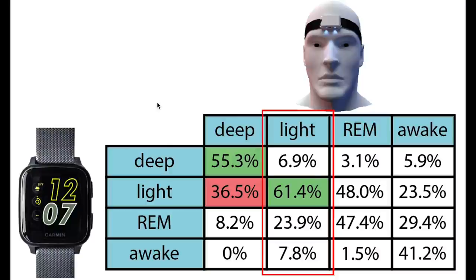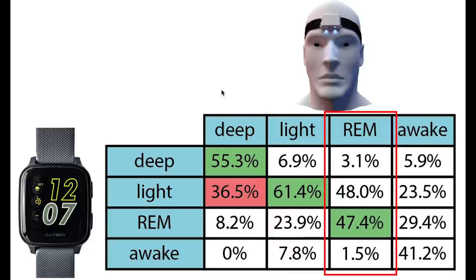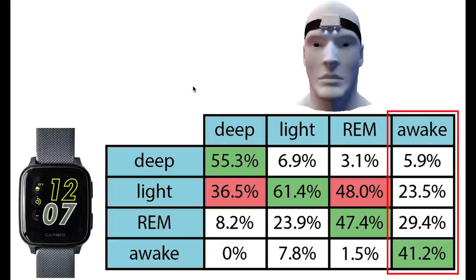Looking at light sleep, it was mostly detected as light sleep, though a significant amount was also scored as REM sleep. Very little light sleep was scored as deep sleep. REM sleep is a bit more problematic — a lot of it was detected correctly, but a lot was also confused with light sleep, which relates to the Venue SQ's difficulty picking up on different sleep cycles. Finally, most awake time was detected as awake, though it was quite often confused with REM sleep, light sleep, and even sometimes deep sleep. Compared to many other trackers I tested, this is definitely where the Venue SQ performed worst — it appears quite insensitive to detecting moments of awakening.